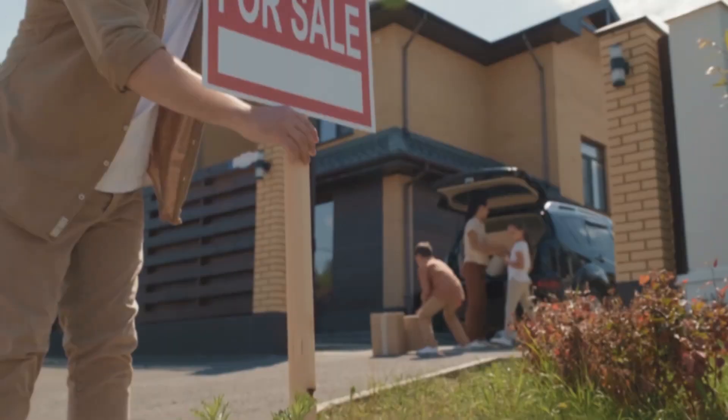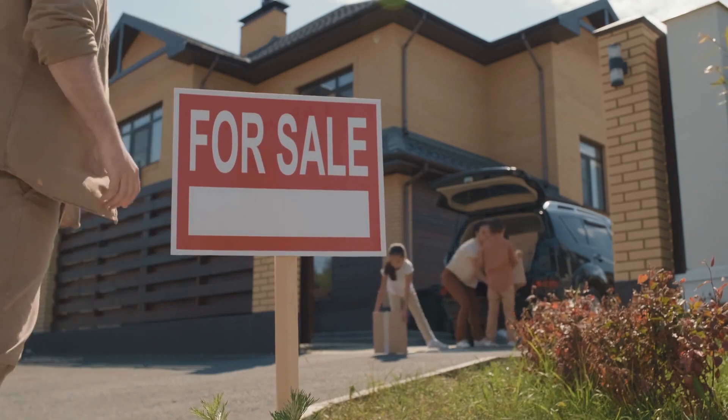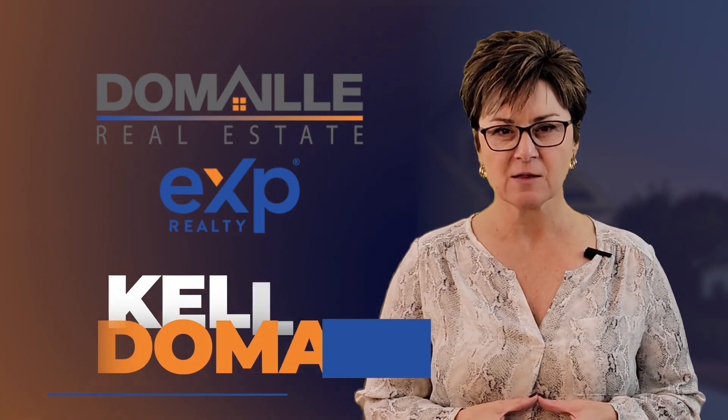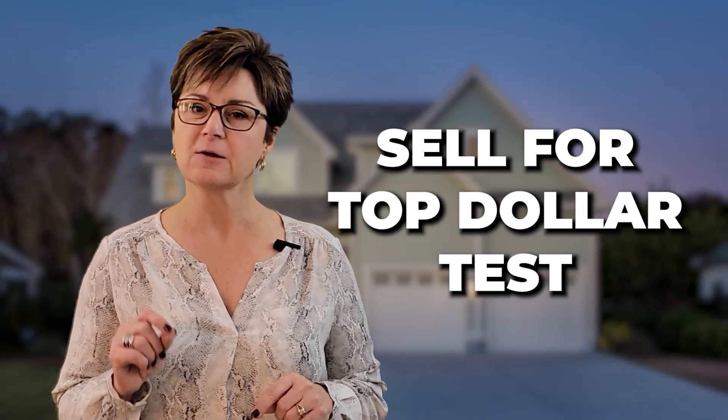Will your home pass the test? Could you sell your home right now for top dollar, or do you need to do a few things to make sure that you get the highest amount on your investment? Hi, I'm Kelly DeMail, owner and associate broker with DeMail Real Estate at eXp Realty. Let's take the quiz to see if your home passes the sell for top dollar test right now. We've sold hundreds of homes so we know what we're talking about, so here we go.